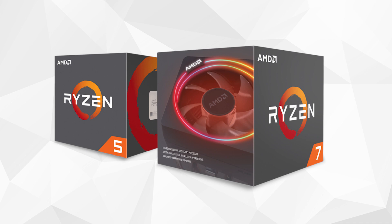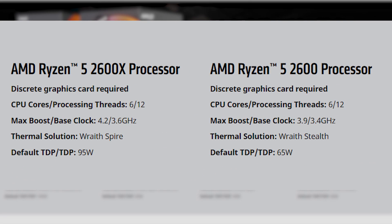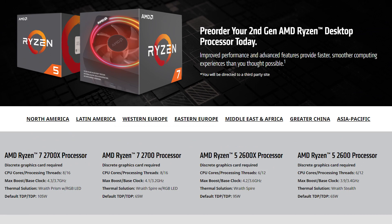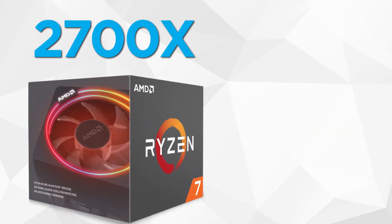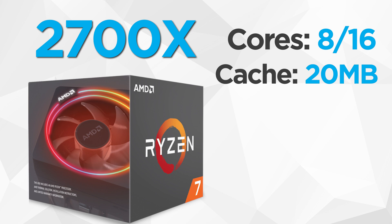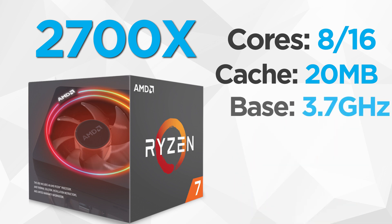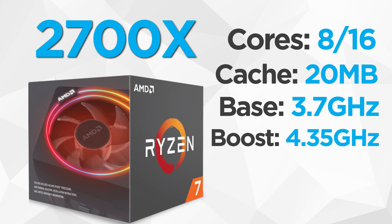Moving on to specs, AMD's second-generation Ryzen processors are pretty much exactly what the leaks said. There's four chips so far — two Ryzen 7 and two Ryzen 5 processors. The top-tier CPU is the heavily leaked 2700X, which is an 8-core, 16-thread processor with 20MB of L3 cache, and it comes with the new Wraith Prism cooler. The 2700X has a base clock of 3.7GHz and a boost of 4.35GHz.